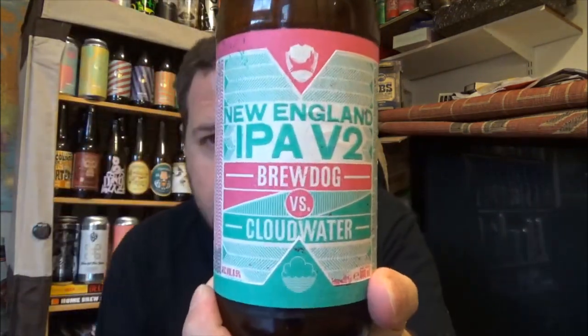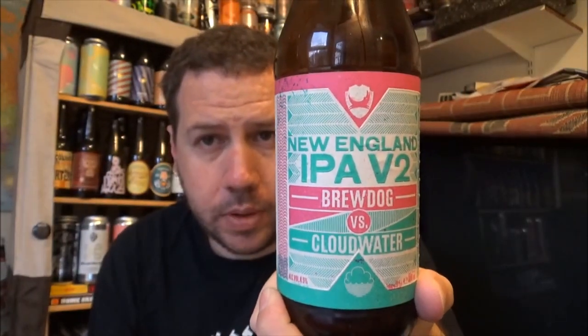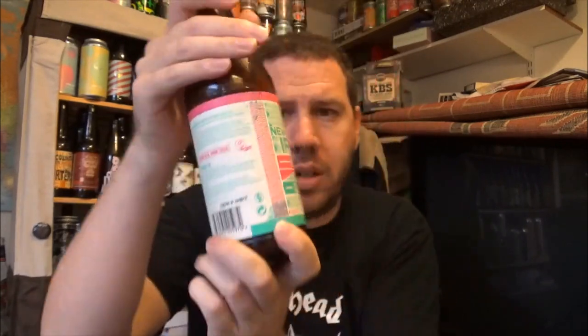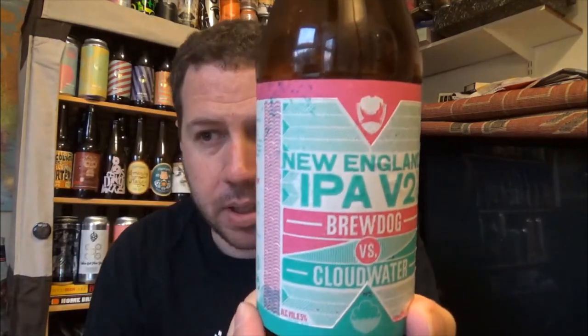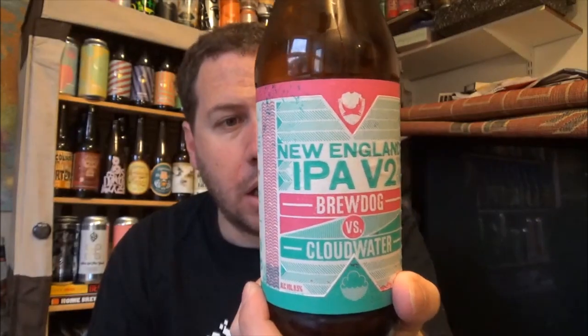If you've had this — well I say new, it's probably about halfway through its shelf life. The New England style IPA — double IPA I'd say, though it says IPA on the label. I'd class that as a double IPA at 8.5%. Let me know your thoughts and opinions on it. It's quite a complex beer and I'll definitely buy it again.